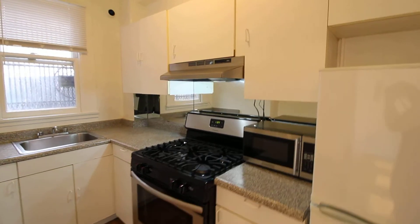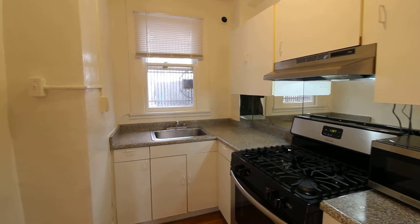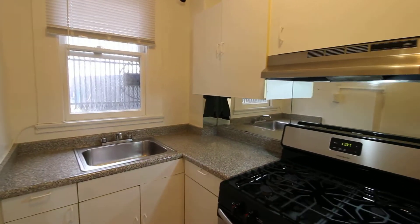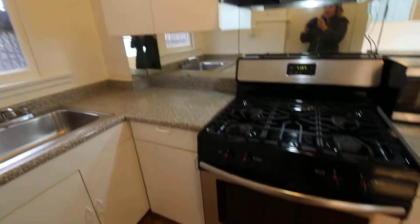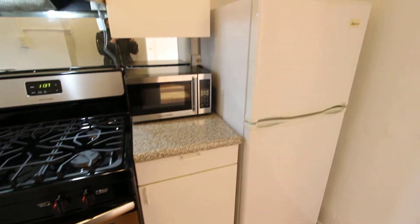Hello, today we're touring a first-floor apartment at 344 Ellis Street. As you can see, it's got a full-size kitchen, full-size gas range, microwave, and refrigerator.